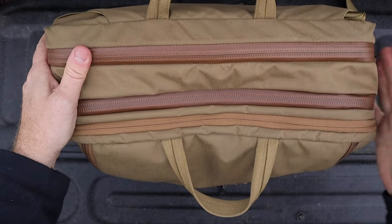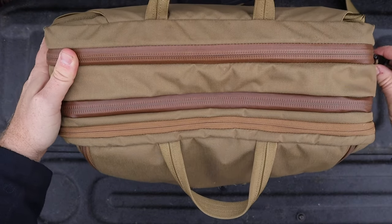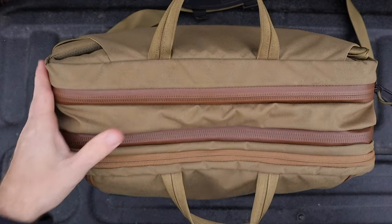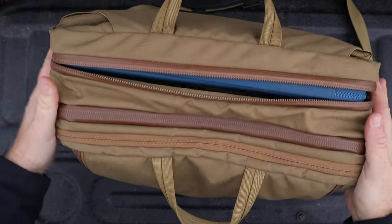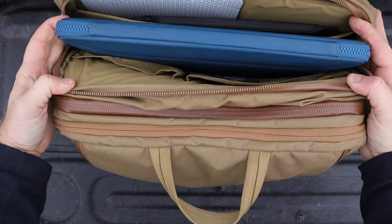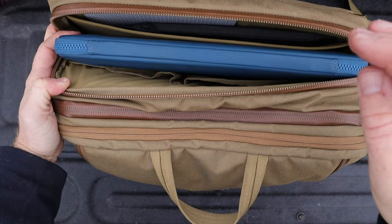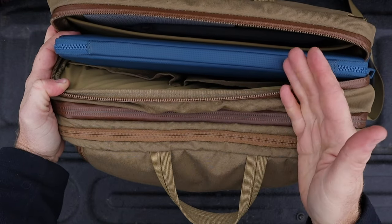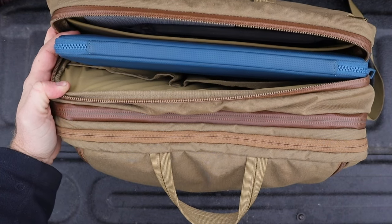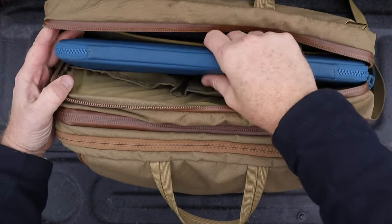Here are our two main compartments that you can access from the top of the bag. Heavy-duty, water-resistant YKK zippers — it's actually spitting on us right now, so I'm not worried about my electronics in here with the way this is built. I have my MacBook Pro in here, and this compartment is big enough to not only store it, but store it inside a secondary carrying case, which is great since I'm in and out of the truck and coffee shops all the time.